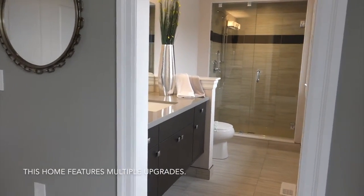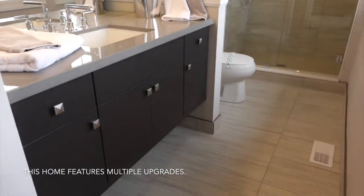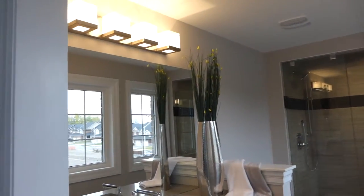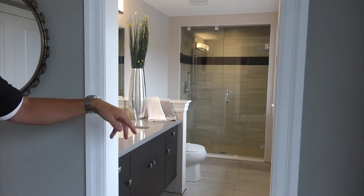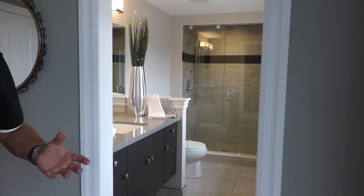We're going to take a peek at the master ensuite bath — full of upgrades. You may want to see Susan, our professional interior decorator. She will help you with your finishes and put some amazing packages together. We've got the walk-in shower; you can ask Susan about the glass shower door, glass panel, and upgraded tiles to make your home your own. Parkview Homes gives you great flexibility with our finishes. Our staff is amazing — we've won many awards and we're proud to be one amazing team here in Peterborough.